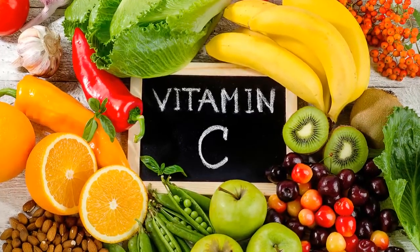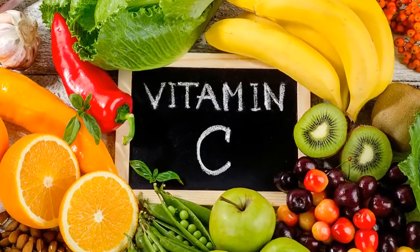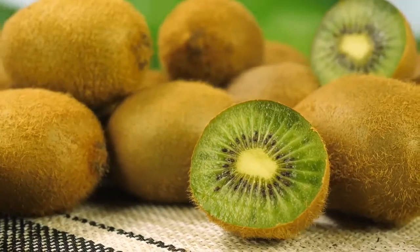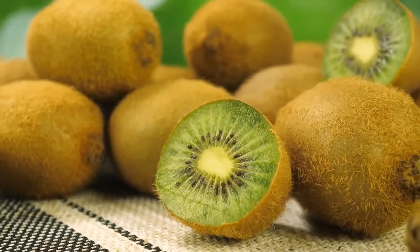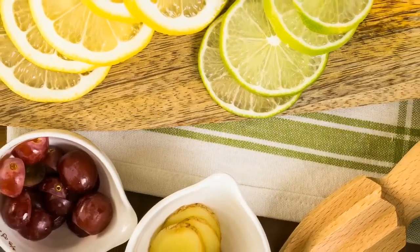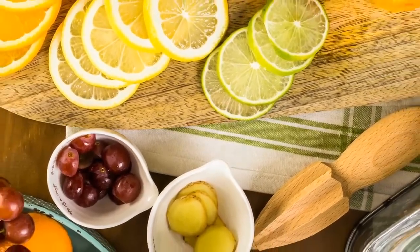Vitamin C or ascorbic acid is one of the most important nutrients that should be consumed regularly. It is not present in the body, so acquiring it from food is a necessary job for us to do. This powerful antioxidant has a big role in the immune system and the functions of the body. Here are some warning signs you might forget to add some vitamin C rich food in your diet.